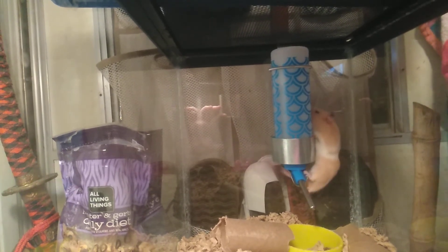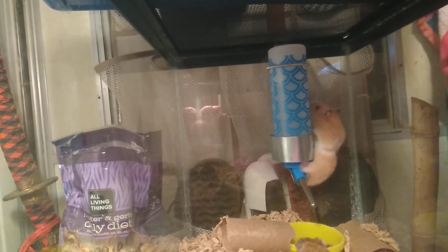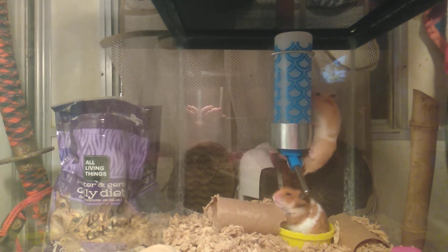Cost. It's not just the cost of the hamster, but also the food and stuff for it to chew on and all that. They're very cheap overall.